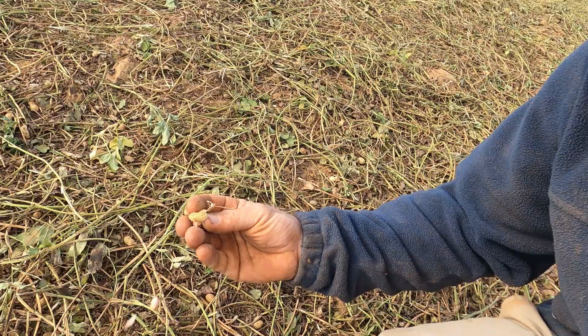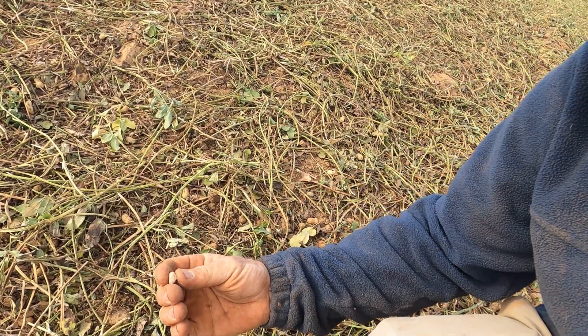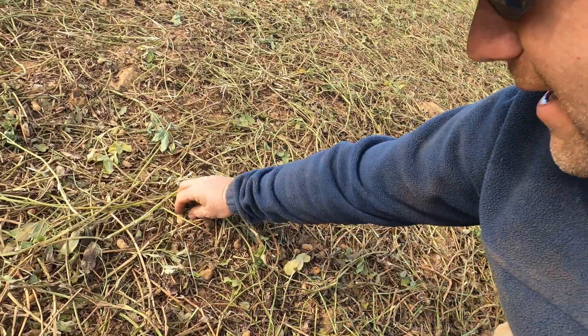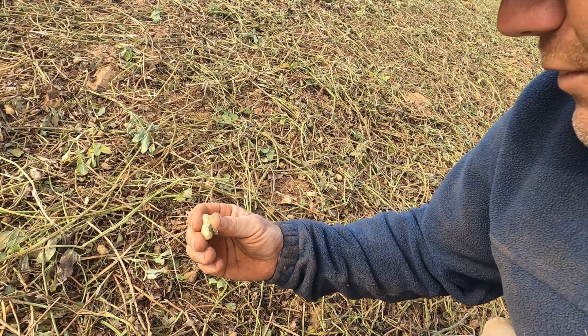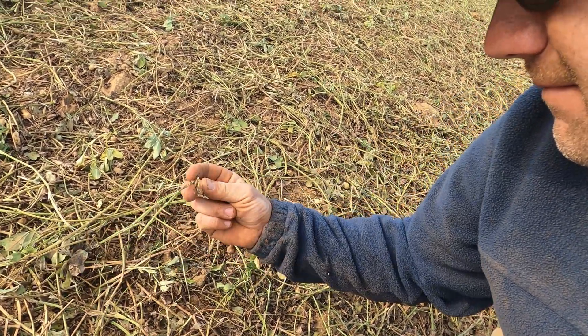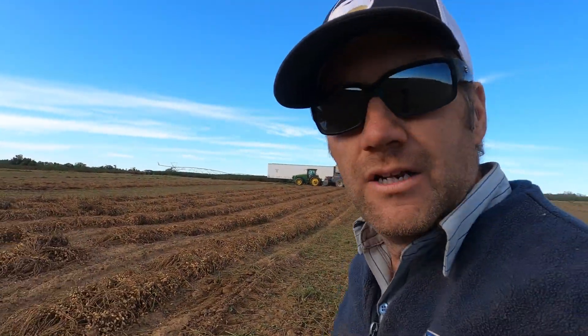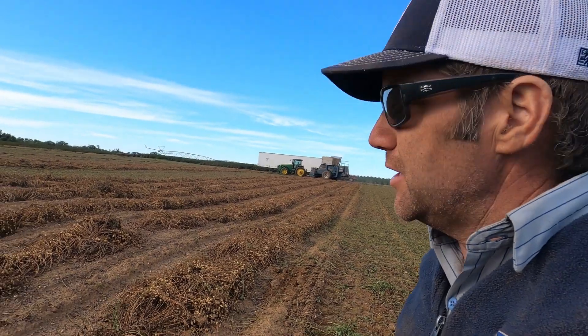That's a good peanut — that ain't a pop, that's a good one. That's a good nut there. That's a pop — that's supposed to blow out the back. That's a good one. So we're fighting a little bit of changing conditions out here. Late season peanut harvest.